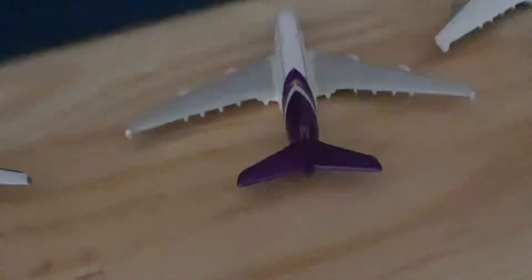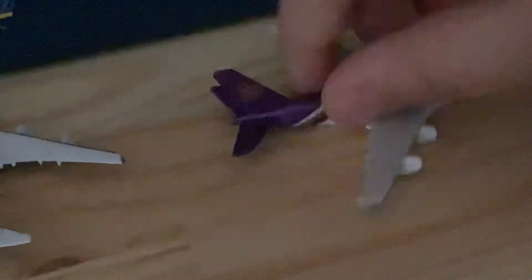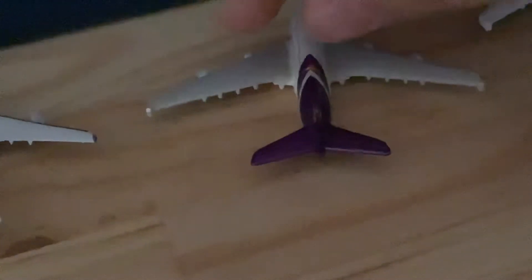Here we have a Thai A380 that just arrived from Thailand and is heading out to Kuala Lumpur, the capital of Malaysia.